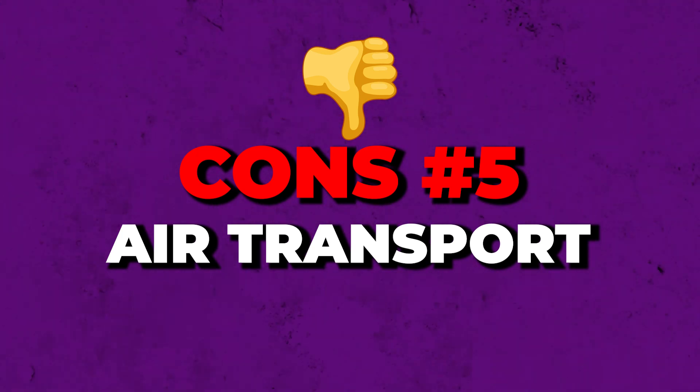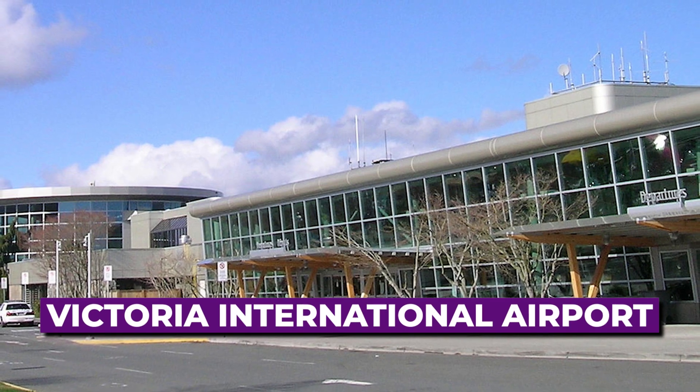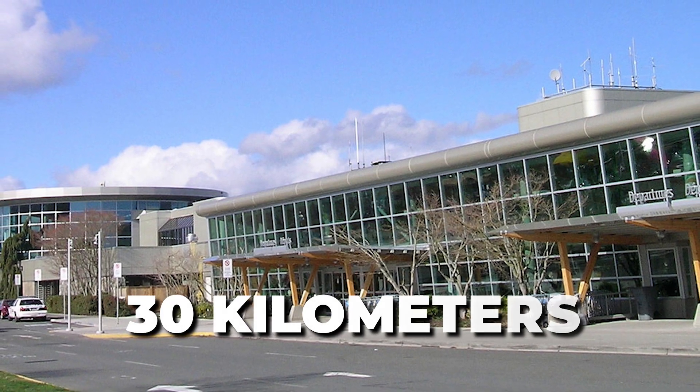If you're a constant commuter by air, Colwood may not be the best choice either. The Victoria International Airport is located about 30 kilometers away from Colwood. This distance might be considerable for frequent flyers who commute to Vancouver or elsewhere, so keep in mind that 30-kilometer drive to the airport.